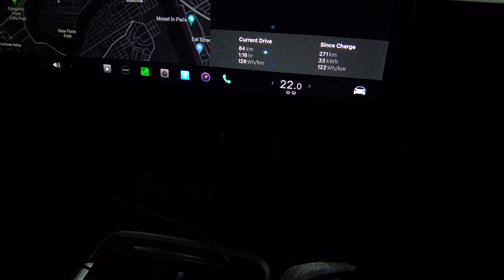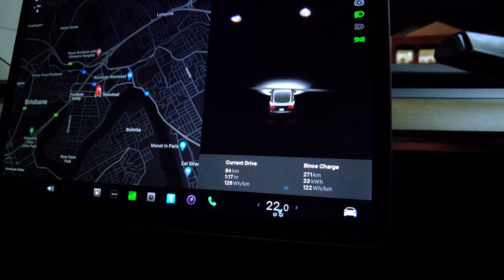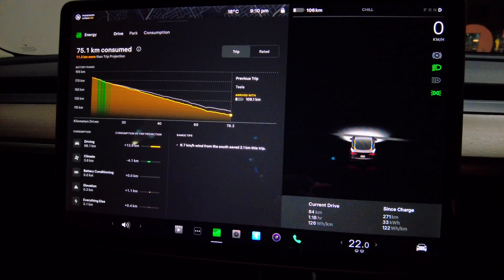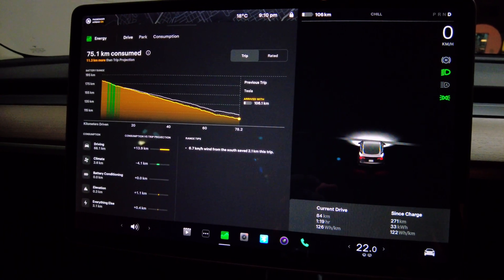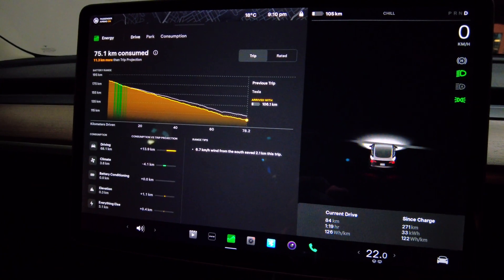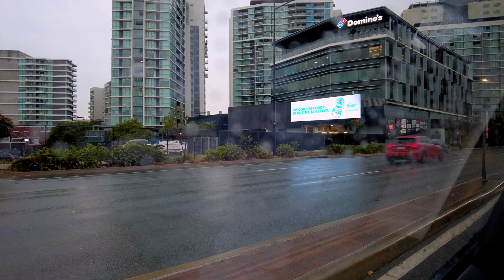The average Tesla predicts the car would get is around 135 watt-hours per kilometer, so at 126 this is actually quite good — and I didn't put aircon or music on pause. From the charge stats meter, it took 13.9 kilometers more energy to drive up to this point, possibly due to wind, but we saved 4.1 kilometers from climate control. The car's prediction is pretty good but not always 100%, so always factor in about five to ten percent extra on what the car predicts.